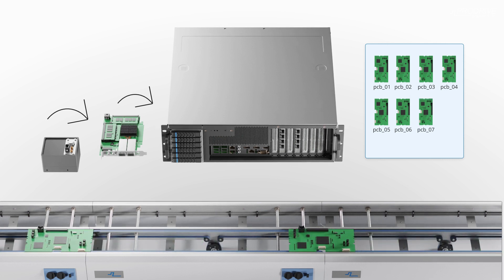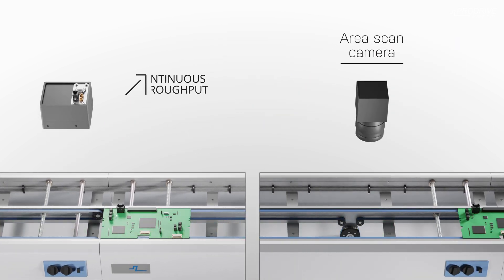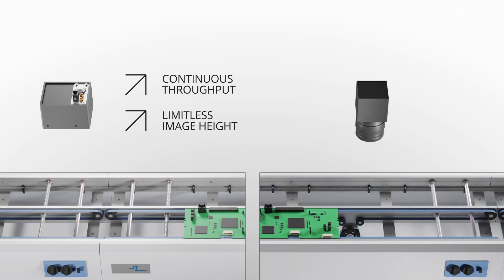This method has great advantages compared to area scan cameras, as the throughput of objects can be continuous and the height of the image is limitless.